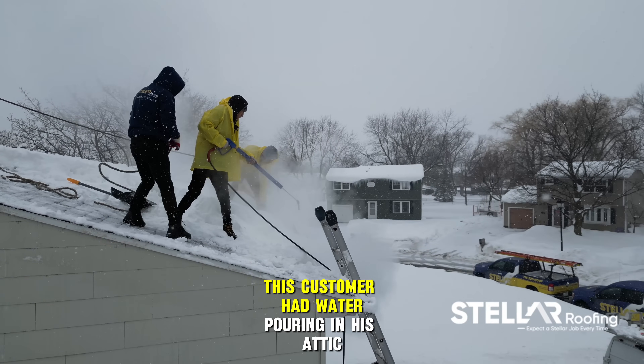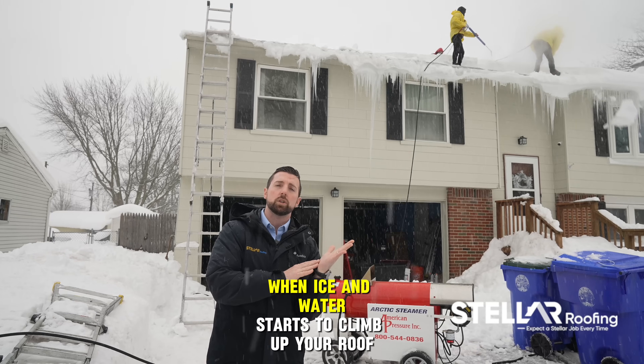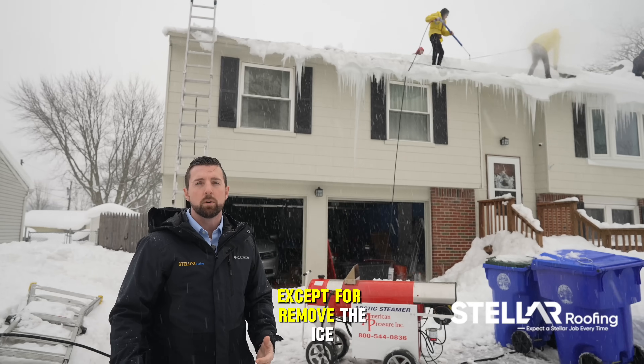This customer had water pouring in his attic and down his heated walls on the inside. That's a typical response. When ice and water starts to climb up your roof, it's going to start to leak into your home, and there's just nothing to do about it except for remove the ice.